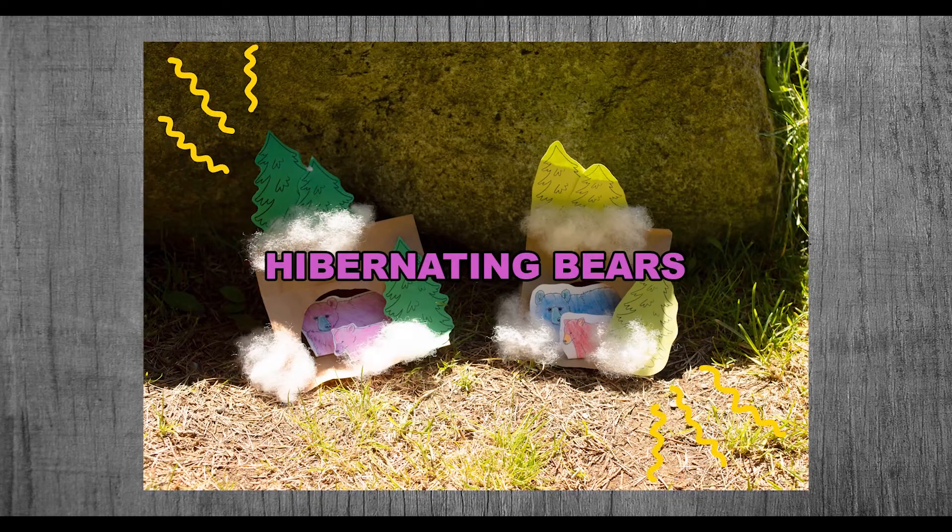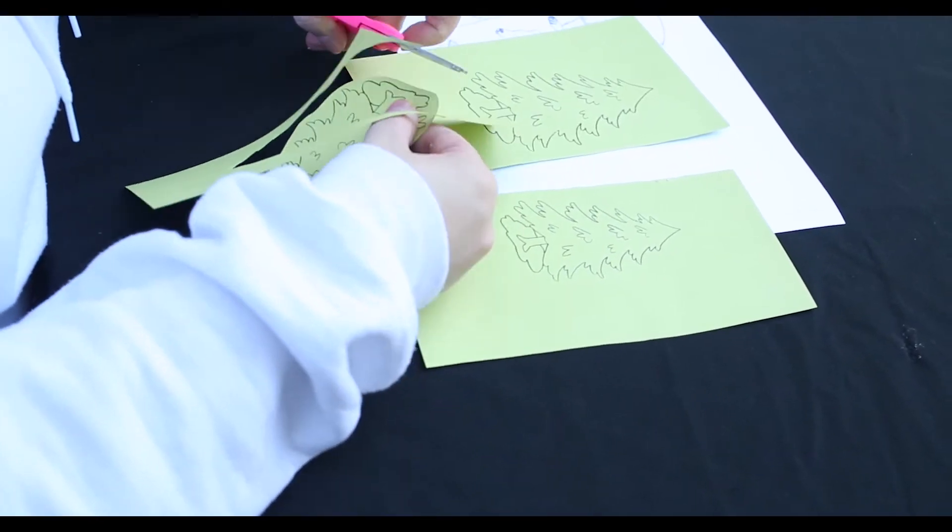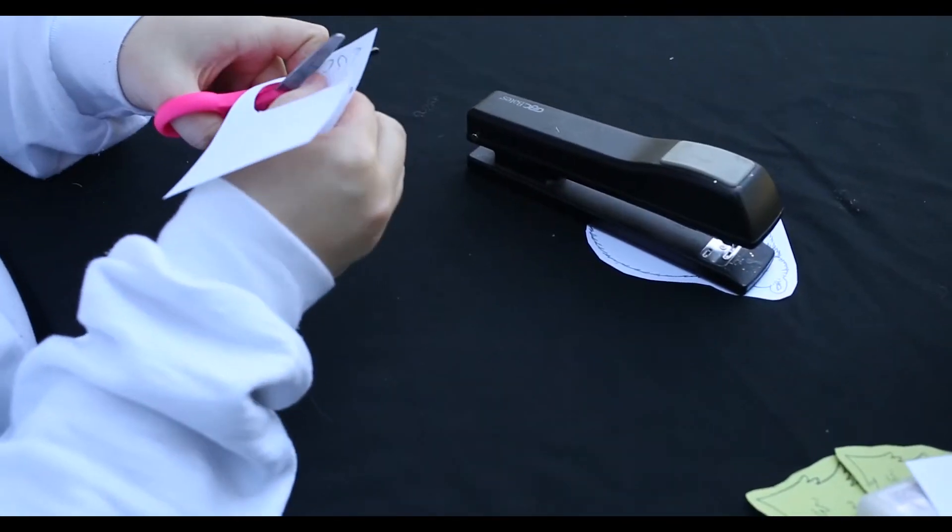Now, with the facts out of the way, let's get on with the craft. First, start by cutting out all your trees and bears that you want in and around your bear's den.